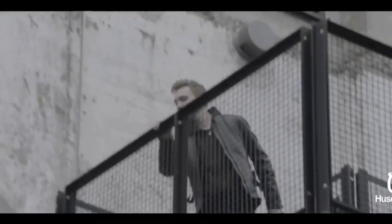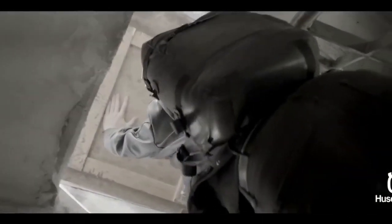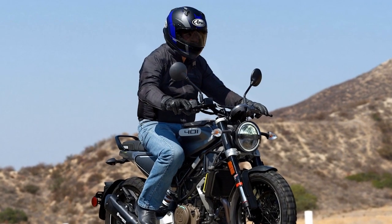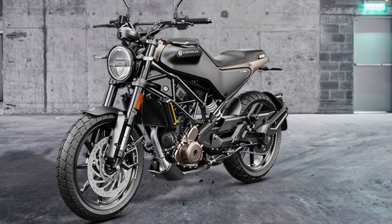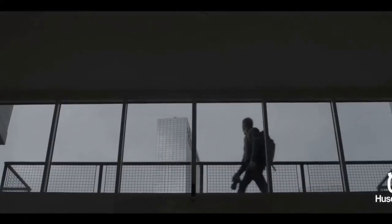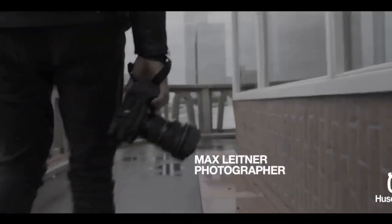Design and Aesthetics: The Svartpilen 401's design is a striking blend of modern minimalism and vintage charm. Its distinctive and unconventional appearance sets it apart from the crowd. The motorcycle features a trellis frame, bold lines, and a sleek, minimalist bodywork that emphasizes its urban cruiser identity. The unique fuel tank design, round headlight, and exposed metallic elements pay homage to Husqvarna's heritage while embracing contemporary design trends.